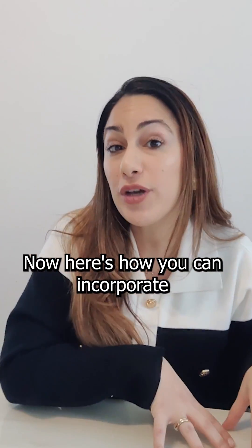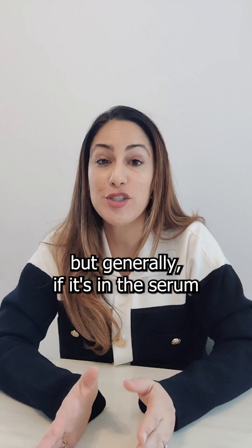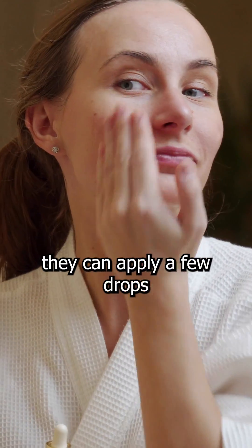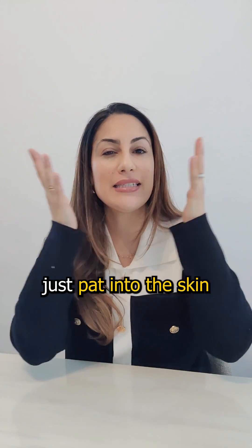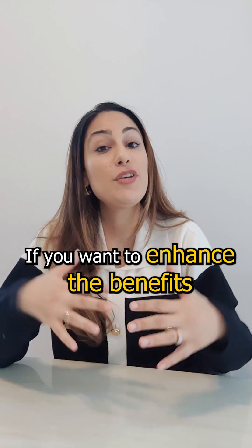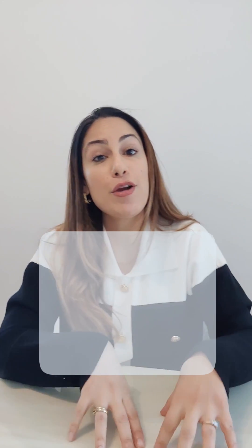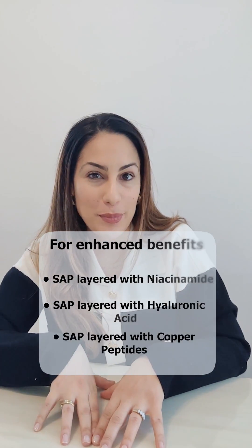Here's how you can incorporate sodium ascorbyl phosphate into your client's skincare routine. It all depends on the formulation, but generally if it's in a serum, after cleansing in the morning, they can apply a few drops of the serum onto the face and neck and gently pat into the skin until it's fully absorbed. If you want to enhance the anti-inflammatory benefits, you can layer it with other ingredients such as niacinamide, hyaluronic acid, and copper peptides.